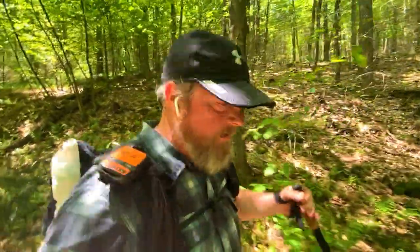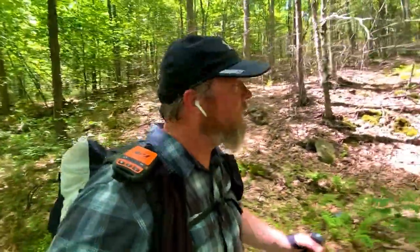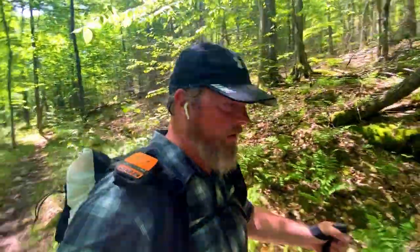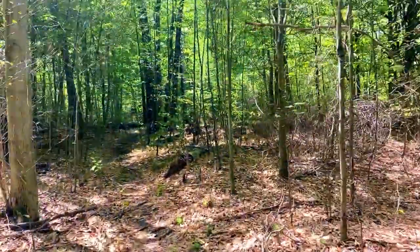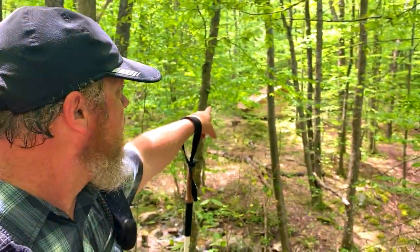I'm about eight and a half to nine miles in and starting to get really hungry, so hopefully somewhere coming up soon is a nice place to sit down and have lunch because I am starving. It looks like I came up on Doe Run Shelter — it's one of two shelters on the trail. So I think I'm going to stop there for lunch.